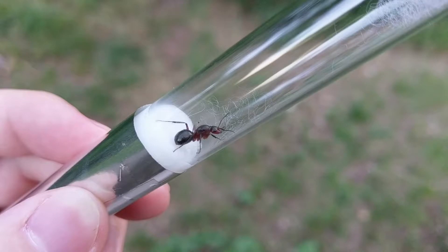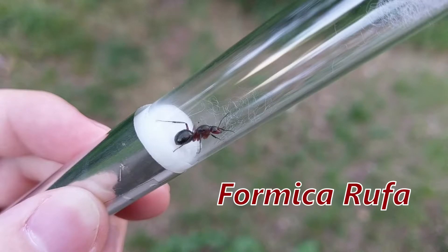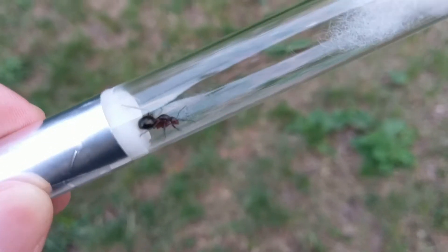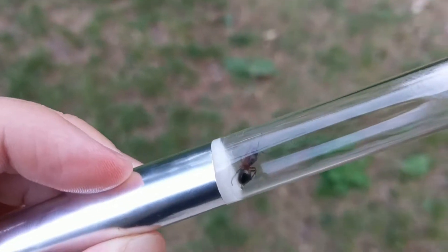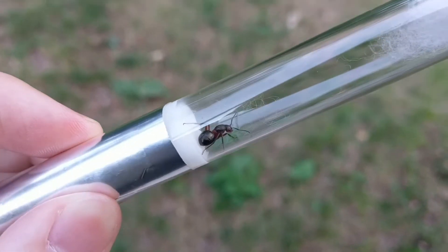According to my findings, she seems to be a Formica rufa. She is 11mm long and her head and mesosoma are mostly red, while her gaster and top of the head are shiny black.